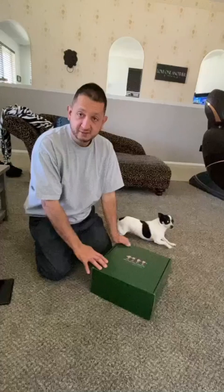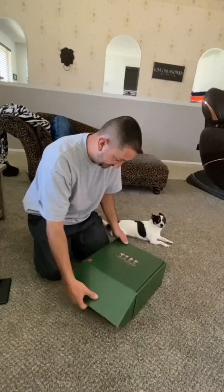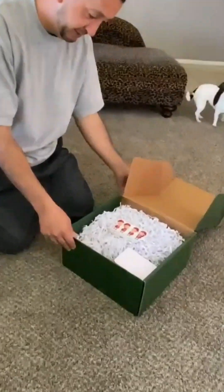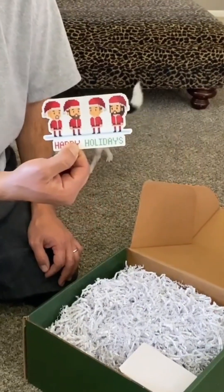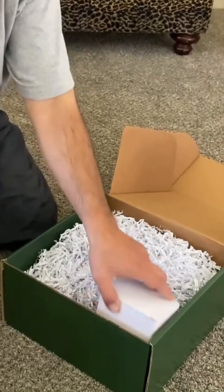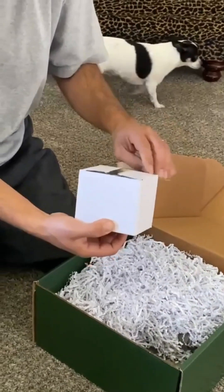Here we go! Okay, we got a sticker with the whole cast. Let's see what this little box contains.